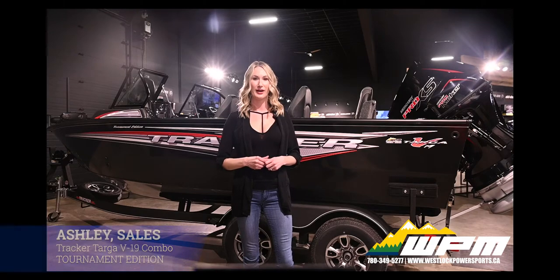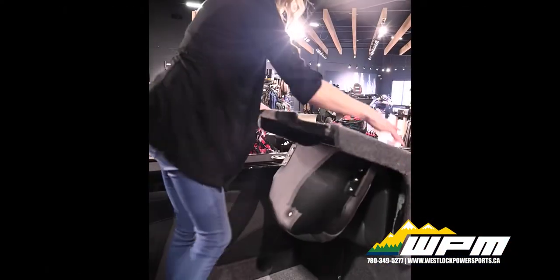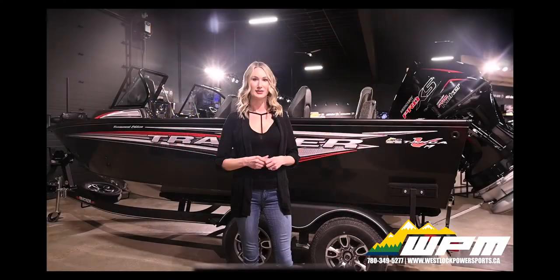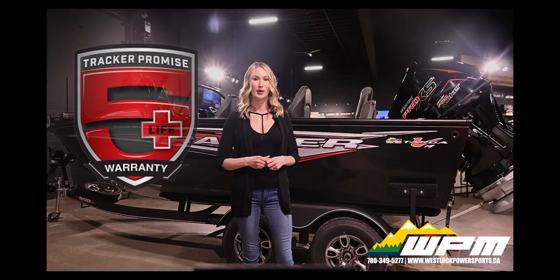The benefits are everywhere: 49 gallons of live well capacity, cushioned bow and jump seats, 9-inch gunnel rod compartments, 3 movable fishing chairs and 1 captain's chair, dual Hummingbird Helix fish finders and more. Like every all-welded Tracker boat, the Tracker Targa V19 Combo Tournament Edition is backed by Tracker's Promise — the best factory warranty in an aluminum boat.